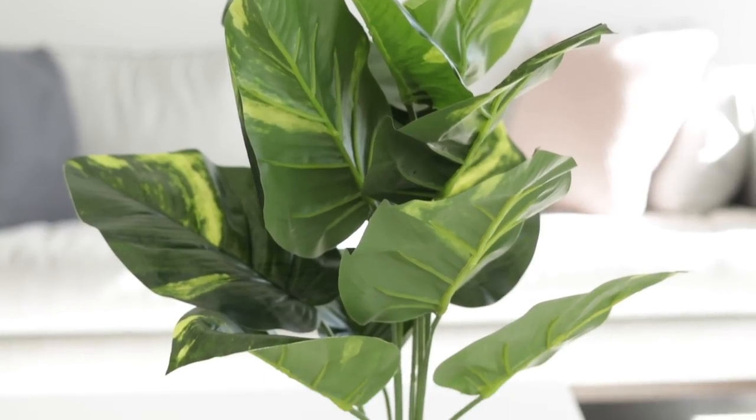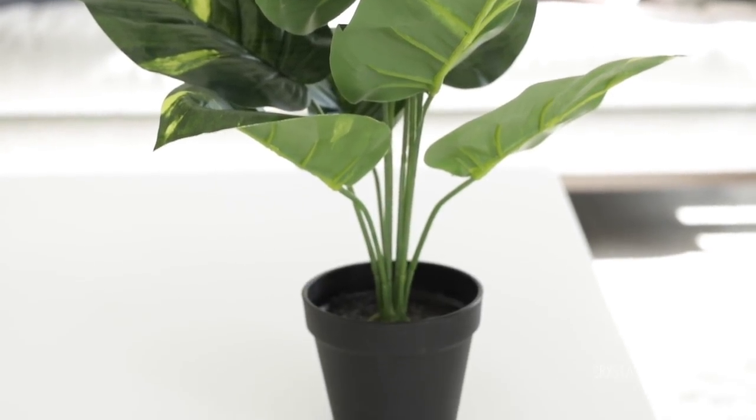I picked up this plant from Spotlight. This was under $10. It's a really good size and I haven't found a pot for it yet, but of course it's a fake plant. I like the big leaves. It doesn't have wiry stems so you can't really move it, but I just thought it was a really good size and a bit of greenery around the place. Yes, I buy fake plants - I can't keep real ones alive.